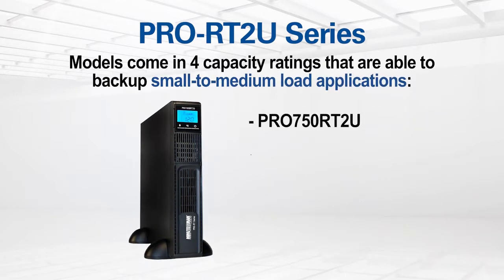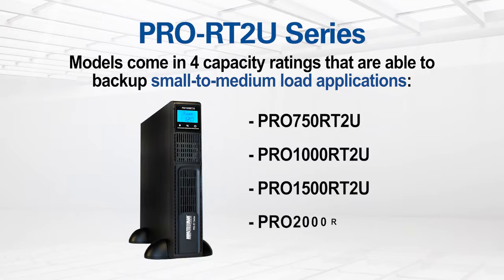Models include 750, 1000, 1500, and 2000 VA capacity ratings that are able to back up small to medium load applications.